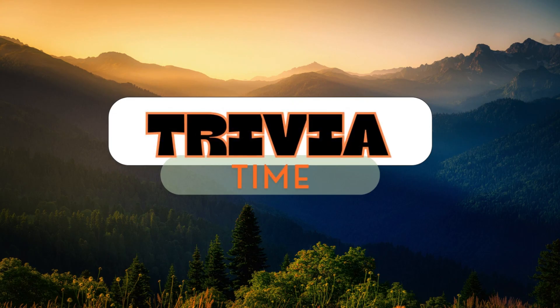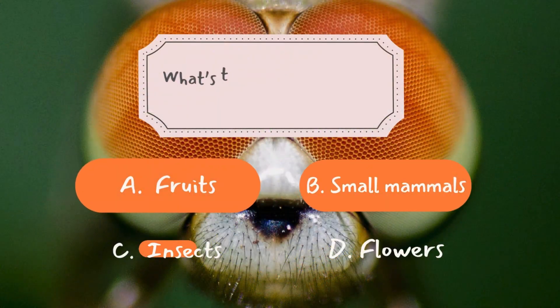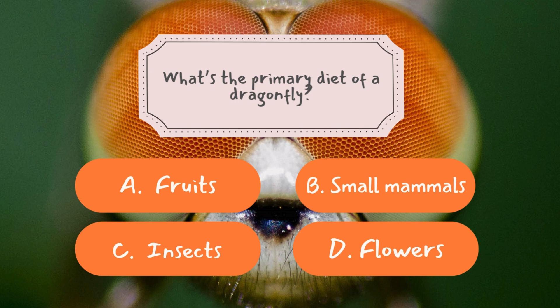Now it's time to see how much you've learned from today's episode. We've got three fun trivia questions coming up. Question number one: What's the primary diet of a dragonfly? The correct answer is C — insects. Dragonflies are primarily carnivorous and feed on other insects such as mosquitoes, flies, and even smaller dragonflies. They use their sharp mandibles to capture and consume their prey during flight. Their predatory diet provides the nutrients they need to fuel their impressive speed and energy during hunts.